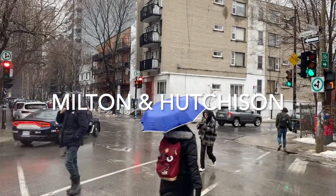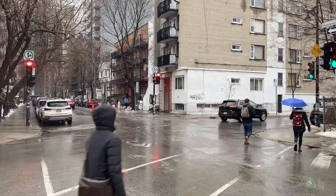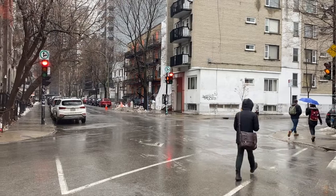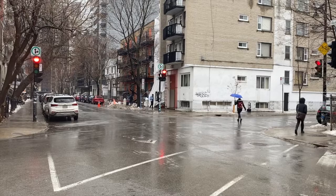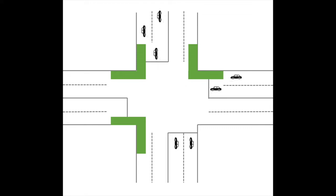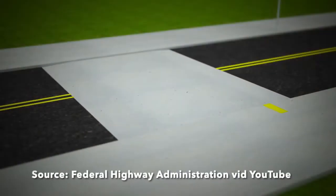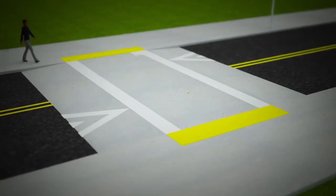Here, pedestrians heading south on Hutchinson do not have a countdown or a priority signal as cars turn right on Milton. However, cyclists traveling east on Milton have dedicated traffic lights. As an intersection in a strictly residential section of the McGill ghetto, this intersection could certainly benefit from curb extensions on all four of Hutchinson's sidewalks and both north side sidewalks of Milton. This can reduce the distance of exposure for pedestrians, narrow down the street for cars, and slow down turning maneuvers. Raised crosswalks could also be used to enhance pedestrian visibility and further slow down cars.